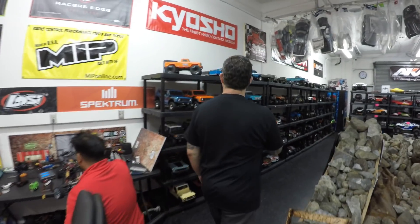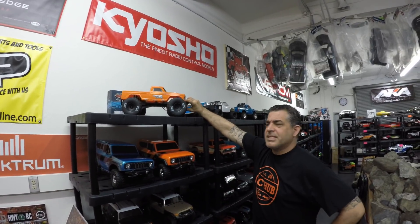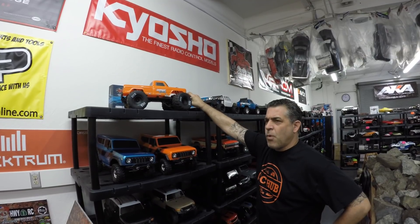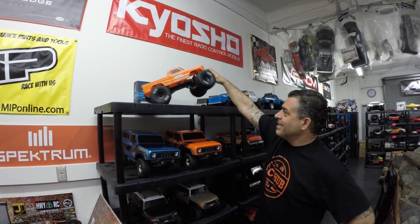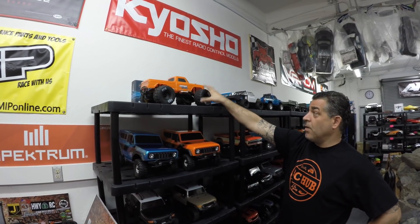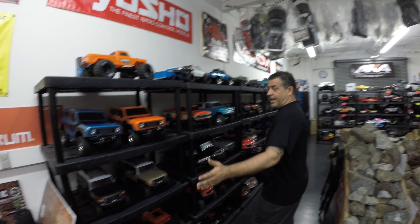Talking about an entry-level car here — something new. This one, if I'm not mistaken, is $149.99 and it's ready to run. It's a great truck, two-wheel drive — you really can't beat it. It's made by Horizon Hobby, which owns ECX, so it's a great entry-level truck.